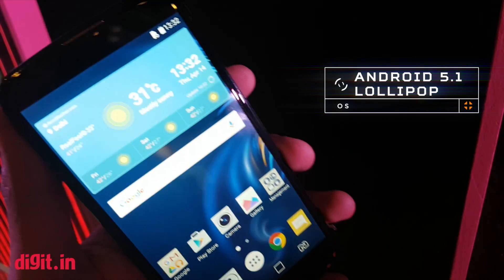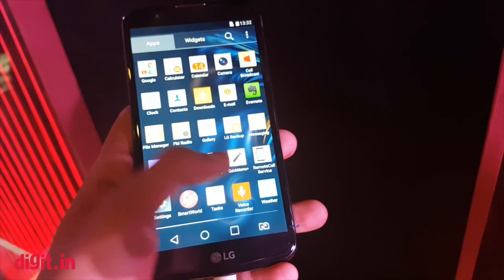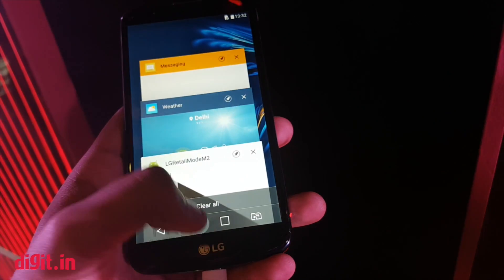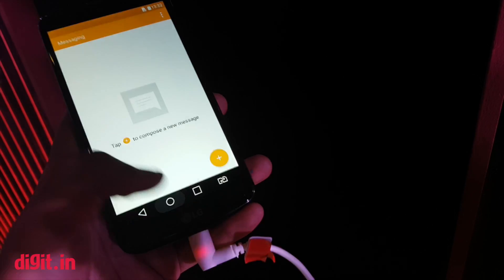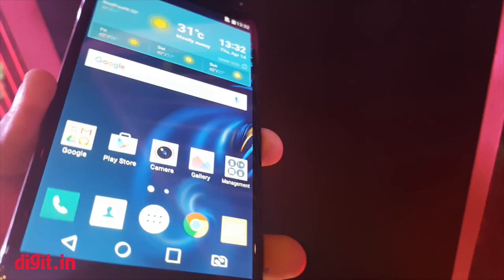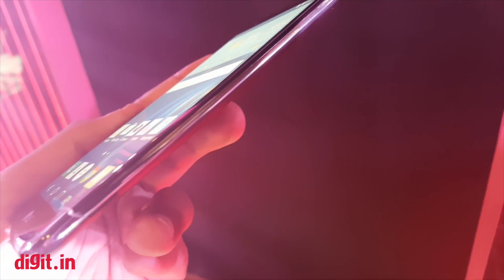On first impressions, the phone doesn't really seem like a very good offering in today's market. Of course, it will sell online and offline, which means it can reach a lot of users that online-only players cannot reach, but Micromax launched its Canvas 6 and Canvas 6 Pro yesterday, which felt much better and looked like much more premium phones.